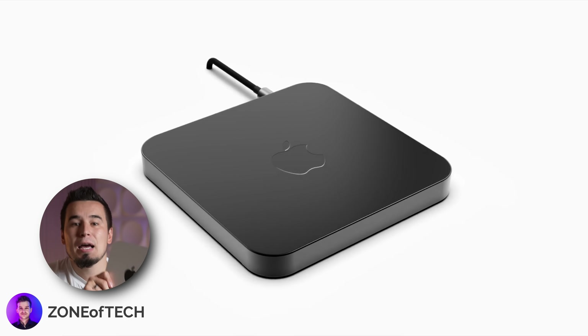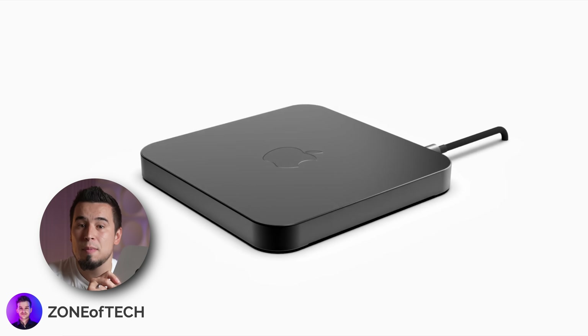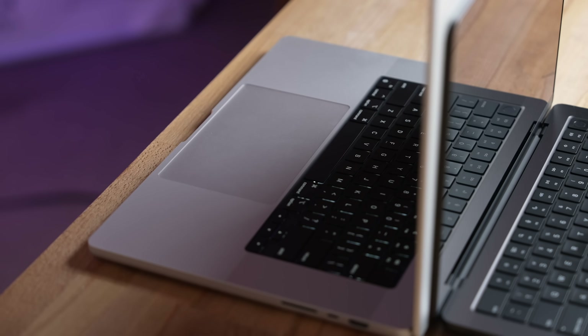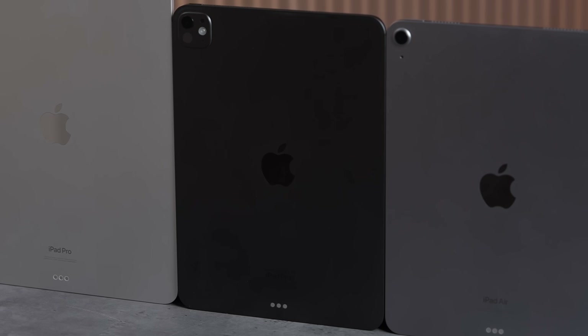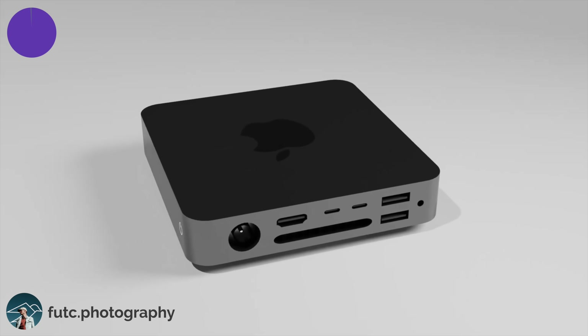Change number six: I believe Apple is finally going to offer a Space Black model. We've only had the silver model since the M1 Mac Mini launch — they used to offer Space Gray with the Intel models. The new MacBook Pro got Space Black, the recent iPad Pro got Space Black, and the Apple Watch Ultra 3 is expected to get Space Black too. It makes perfect sense to bring it to the Mac Mini.